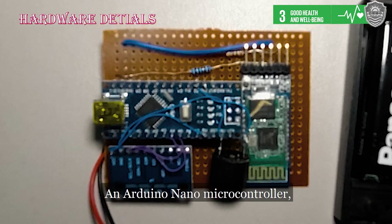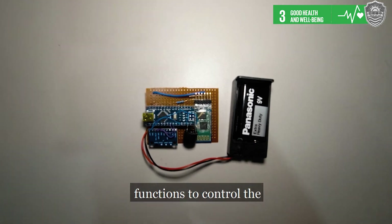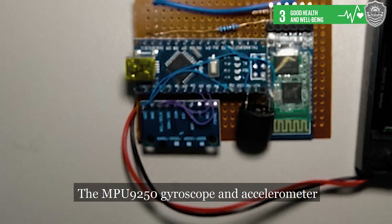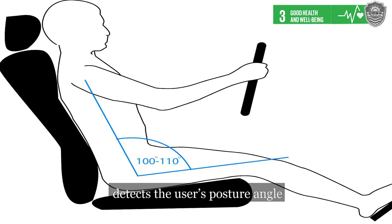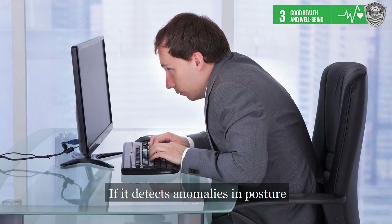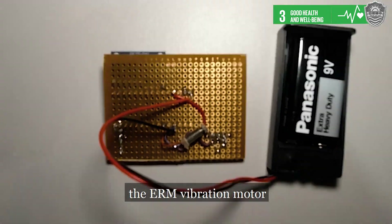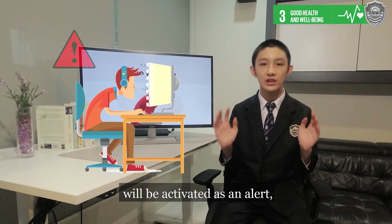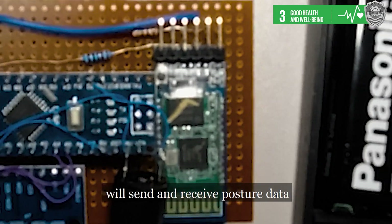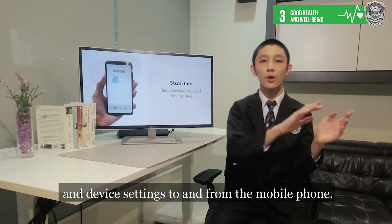An Arduino Nano microcontroller, powered by a 9V battery, functions to control the components in the invention. The MPU-9250 gyroscope and accelerometer detects the user's posture angle and movement velocity. If it detects anomalies in posture or long-term sitting, an electromagnetic buzzer or the ERM vibration motor will be activated as an alert, depending on the current mode. An HC-05 Bluetooth module sends and receives posture data and device settings to and from the mobile phone.